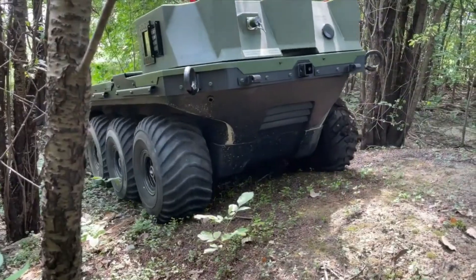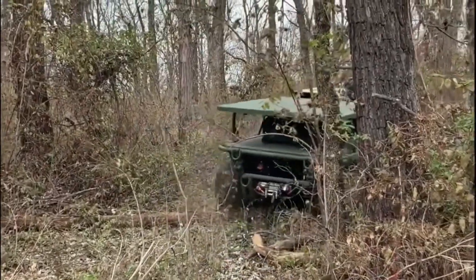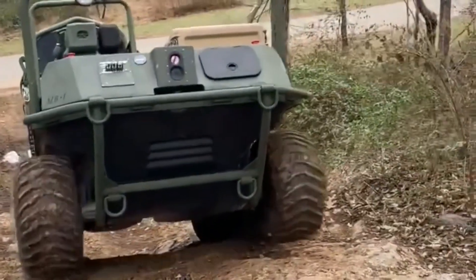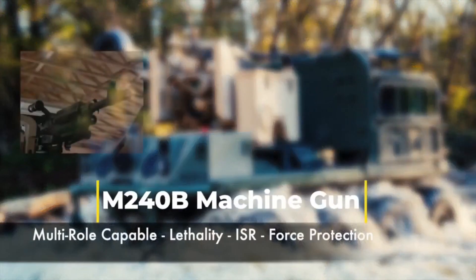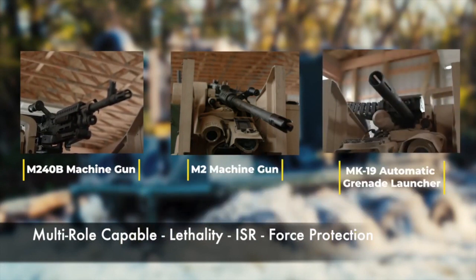Kinetic Robotics is not the only company creating armed robots for military purposes. General Dynamics, for example, has developed MUTT, a semi-autonomous robot that can be driven anywhere and can be equipped with weapons such as M240B and M2 machine guns, as well as automatic grenade launchers.